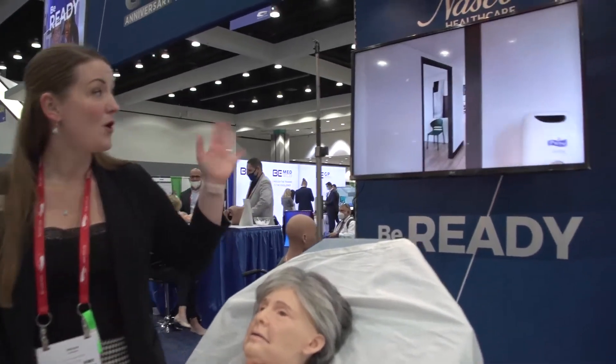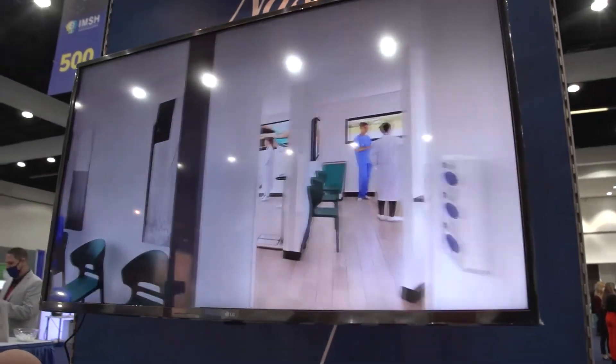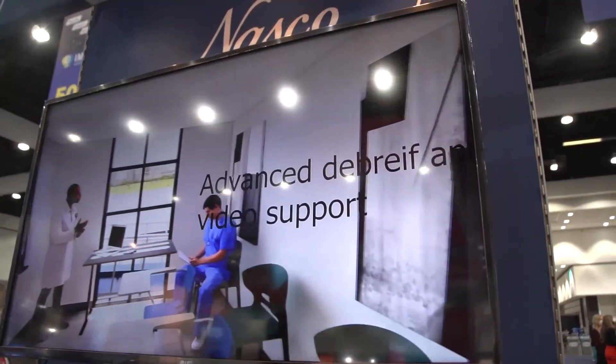We are also featuring a mobile simulation suite within our practice. We look forward to helping you be ready in the course of your training and hope to meet with you in the very near future.